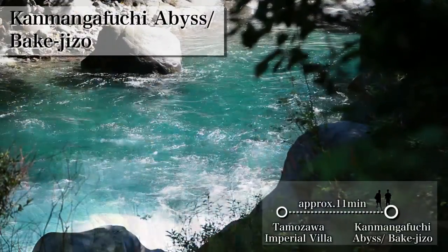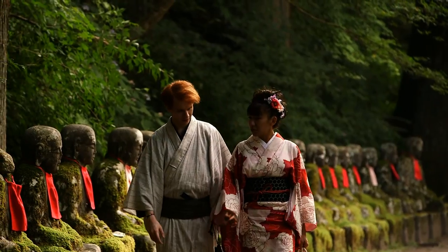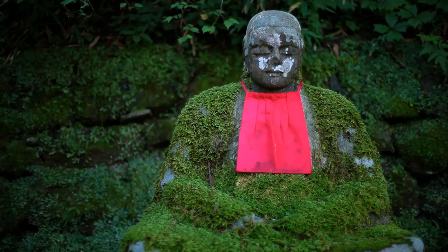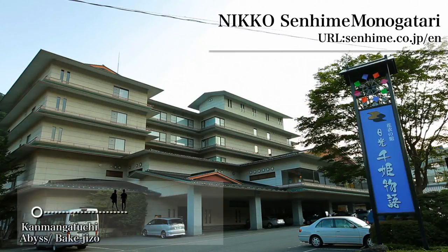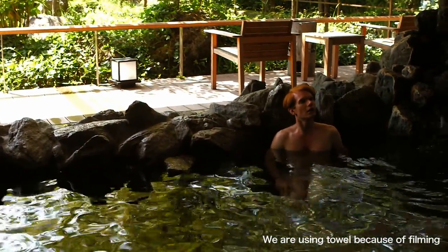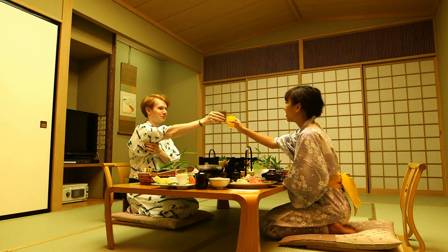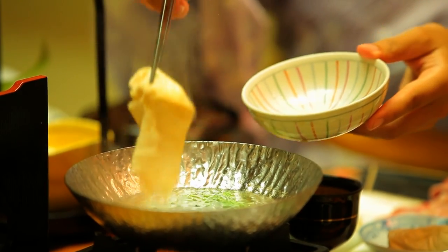There is the Kanmangafuchi Abyss near the Tamozawa Imperial Villa Memorial Park. The reason why it's called Bakejizo is because when visitors count these jizo, the number is different each time. The hotel we will stay at today is a Japanese spa hotel. It's the first time for them to take a natural hot spring bath, which gently heals your body. Another pleasure of the trip is dinner time. They will have Yuba bean curd skin, which is a special product of Nikko.